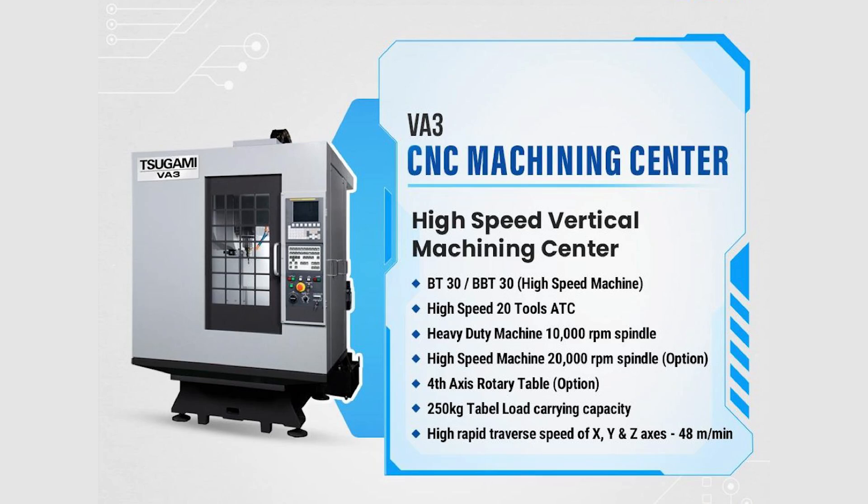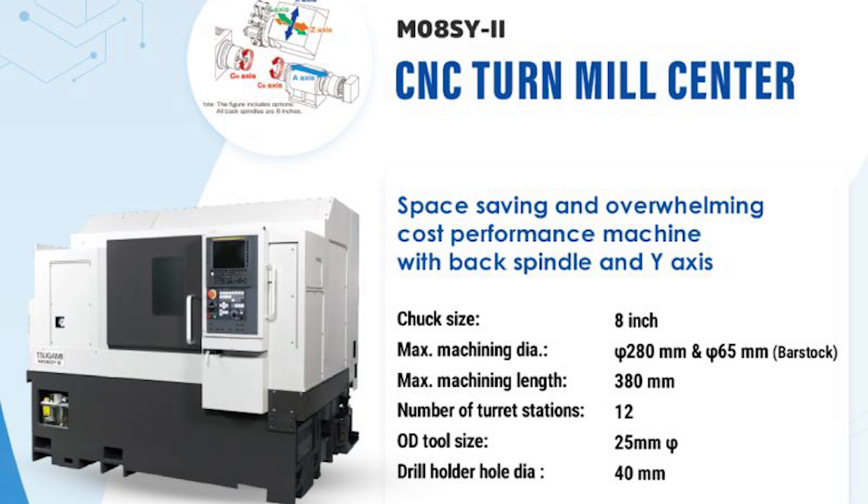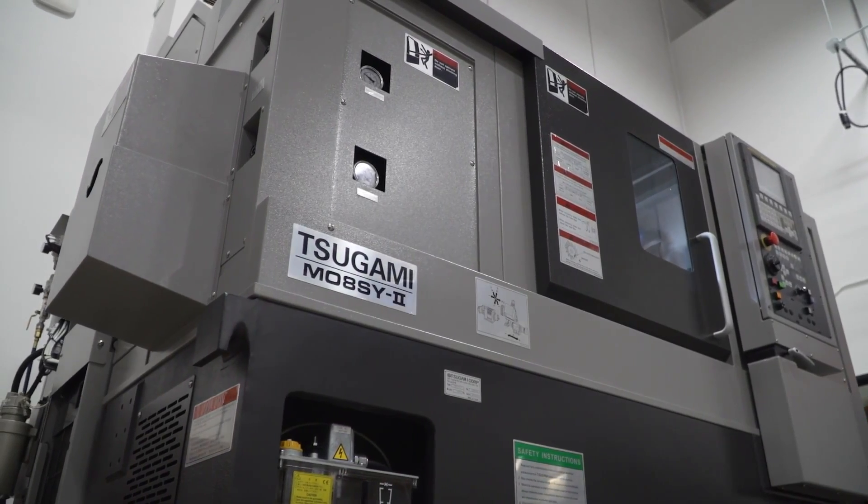We also displayed one of our high speed VMCs, which is called the VA3. And we displayed one turnmill machine — look at this turnmill machine with sub spindle as well as Y-axis.